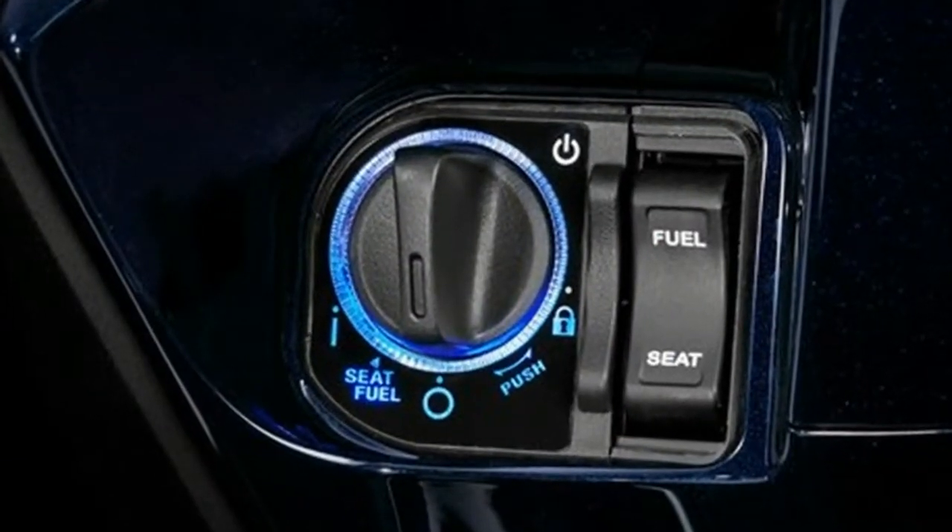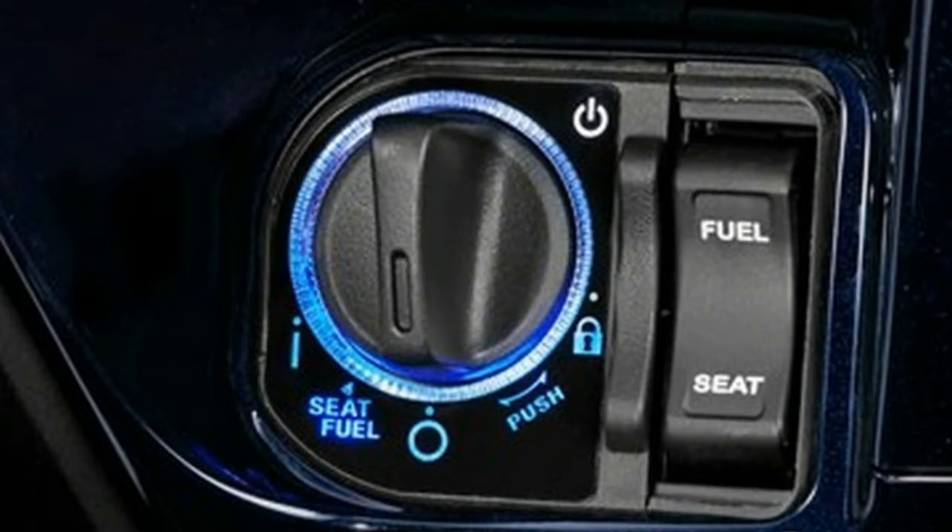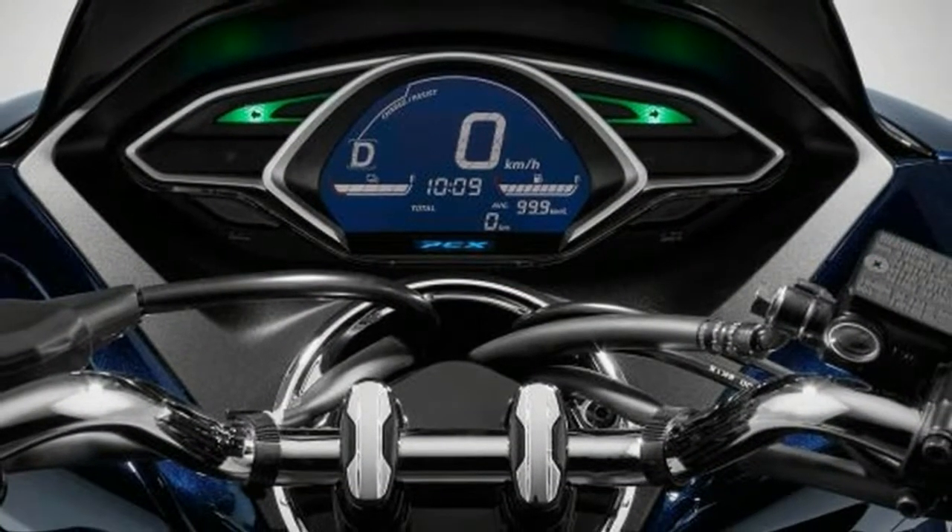Now Honda are on board too, and with Yamaha set to release something very similar quite soon, it's looking like this system has real potential for widespread adoption.